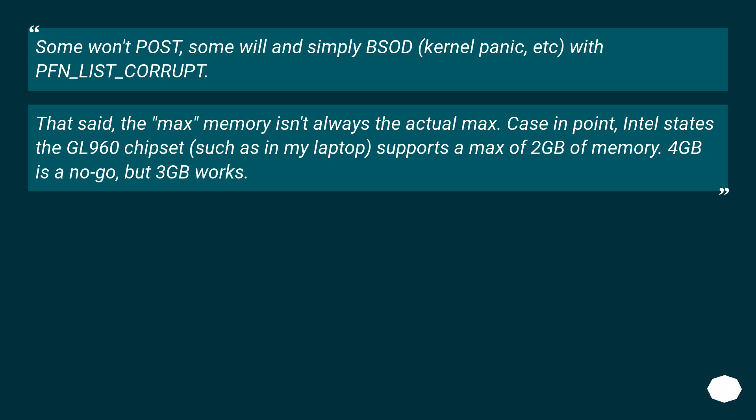Some systems fail with a PFN_LIST_CORRUPT error. That said, the stated max memory isn't always the actual max. Case in point: Intel states the GL960 chipset — such as in my laptop — supports a max of 2GB of memory. 4GB is a no-go, but 3GB works.